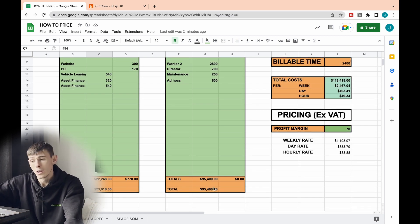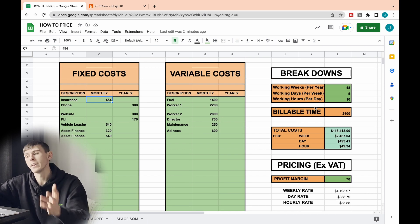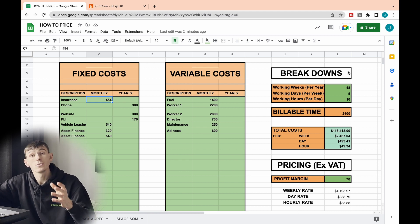We've got our total costs, and then I've created a breakdowns area on the right-hand side to dial things down for your business. This will be different if you're self-employed and operating on your own versus if you've got employees. This part needs to be a breakdown of your actual business — so if you've got two other employees who can continue work when you go on holiday or if you're ill, what we want to do is break down the actual business days and business hours you are working.